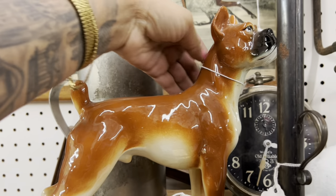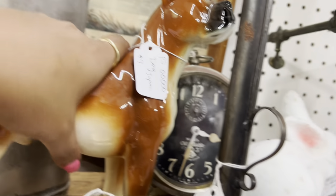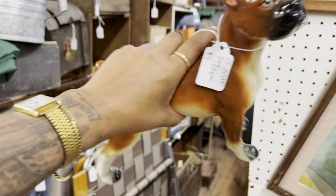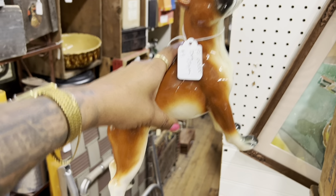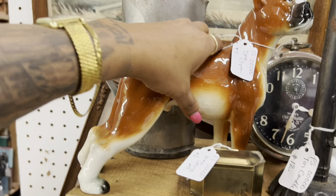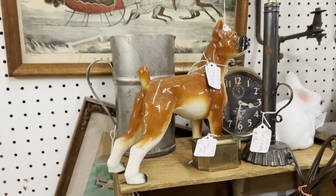I like this big dog statue here. $9 — that's really cheap, and it's in good condition too. I've bought a few things like this recently and I still have a couple of them, so I think I'm gonna leave it, even though it's got a really nice look to it.